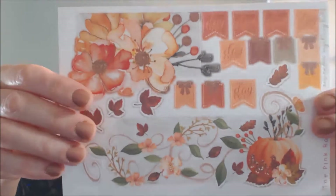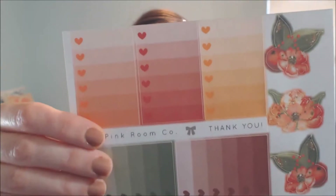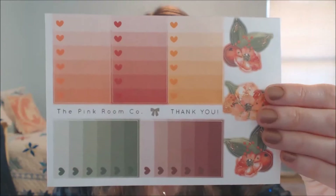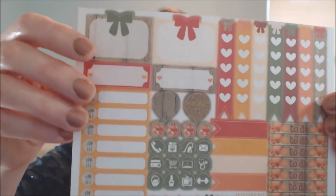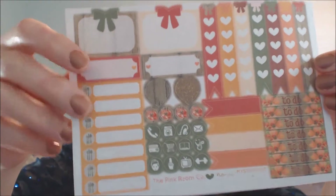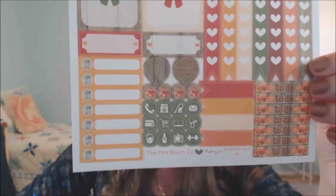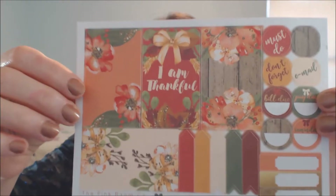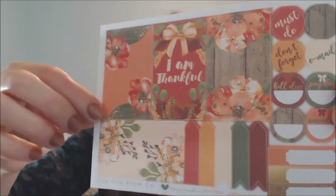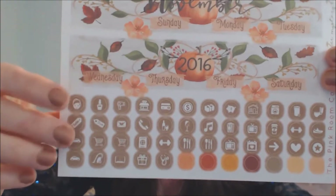Look at this — look how nice that is. I'm just going to roll from one to the next so you can see all the different kinds. Little cakes, the holiday ones, floral and decorative, little banners, sheets for making lists, and also bees with little hearts and stuff for menu planning and to-dos. Really cute stuff.